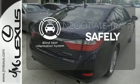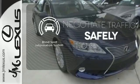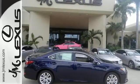Safety comes by being aware of your surroundings, and for that, the blind spot indicator can't be beat. Cruise in and take a look at your next ride.